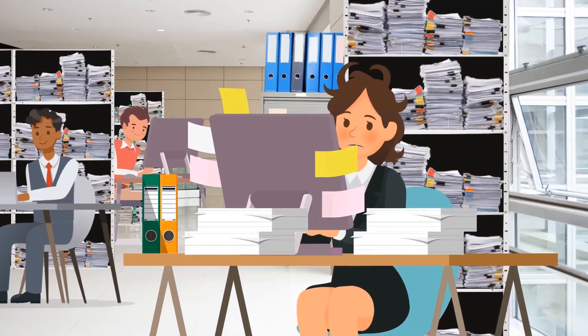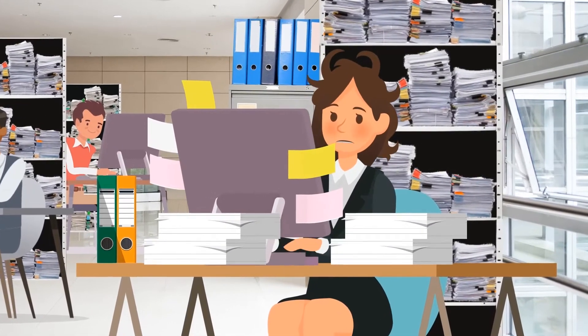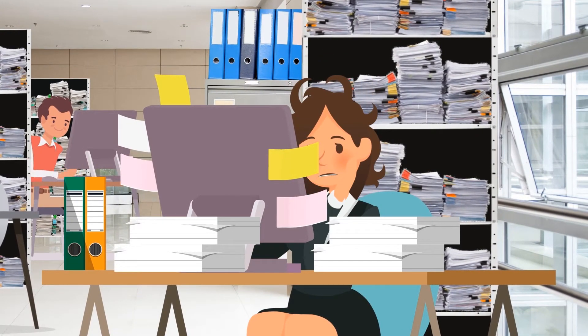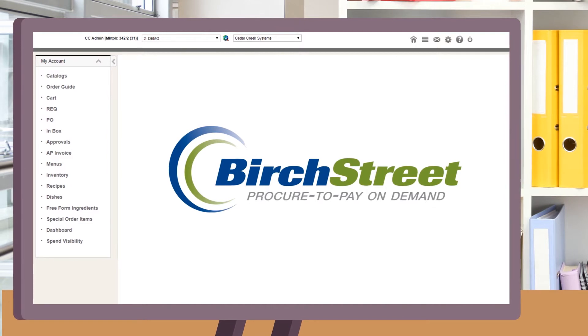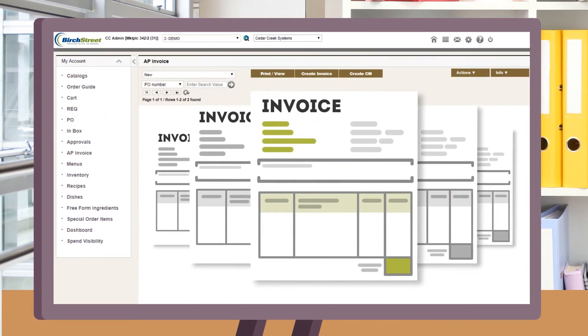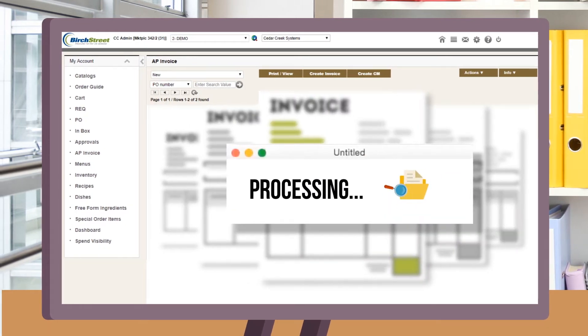Next comes invoices, approvals and payment, which usually involves multiple emails, phone calls and a mountain of paperwork. With our innovative solution, your invoices are sent electronically from the supplier to BirchStreet, where they are matched to the purchase order, coded, approved and automatically processed to your chosen back-office system.